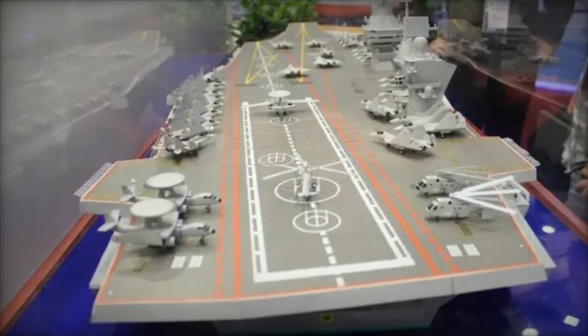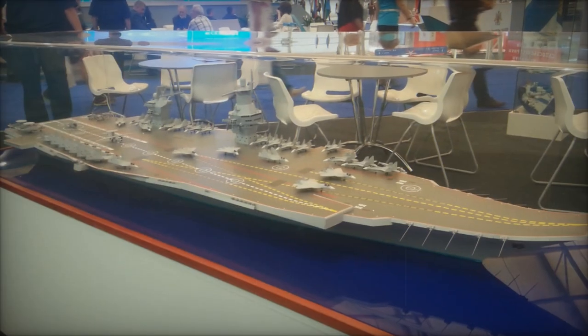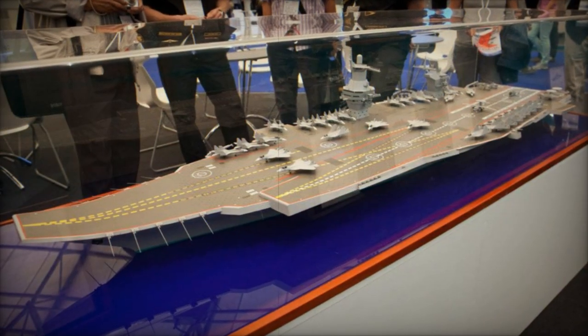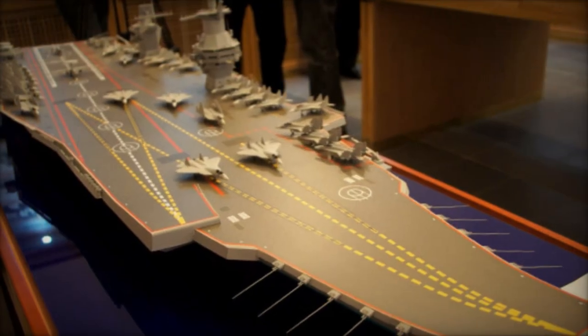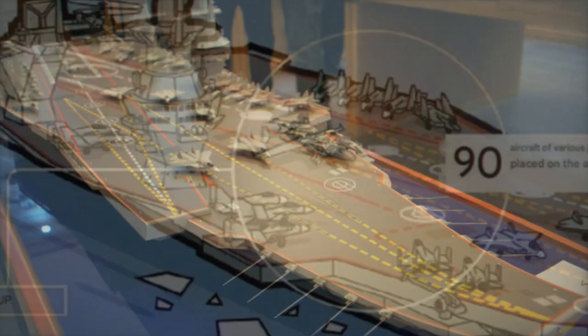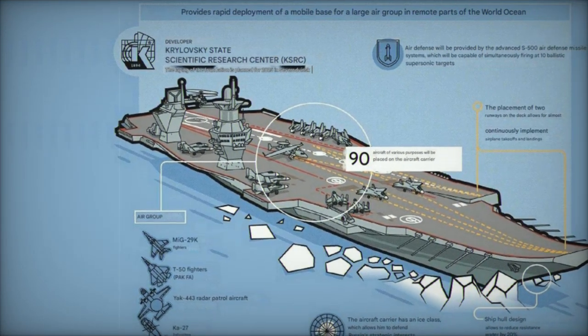Both carriers leverage nuclear propulsion systems to achieve extensive operational ranges. The Storm will utilize RITM-200 or RITM-400 reactors, while the Nimitz-class relies on four nuclear reactors. Both designs achieve top speeds of 30 knots — 56 kilometers per hour. However, the Storm incorporates a hull design with a 20% reduction in water resistance, potentially enhancing maneuverability and fuel efficiency.